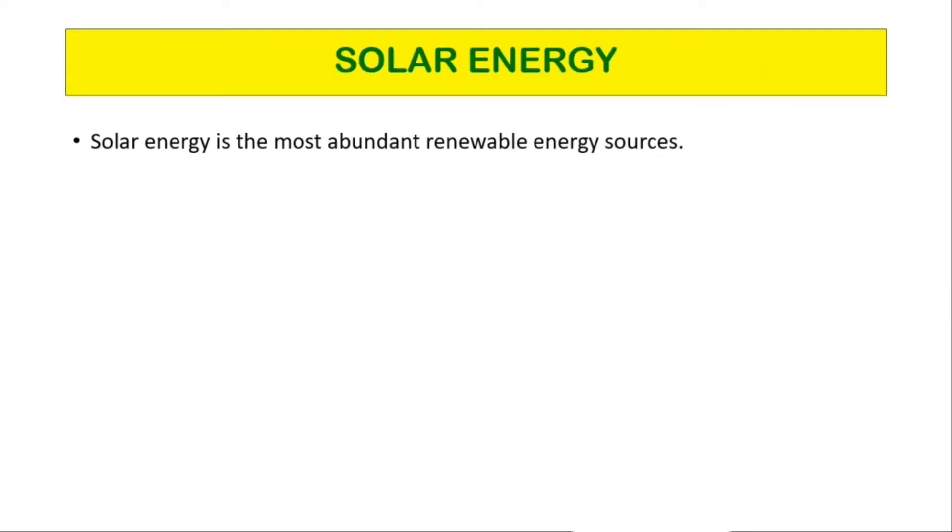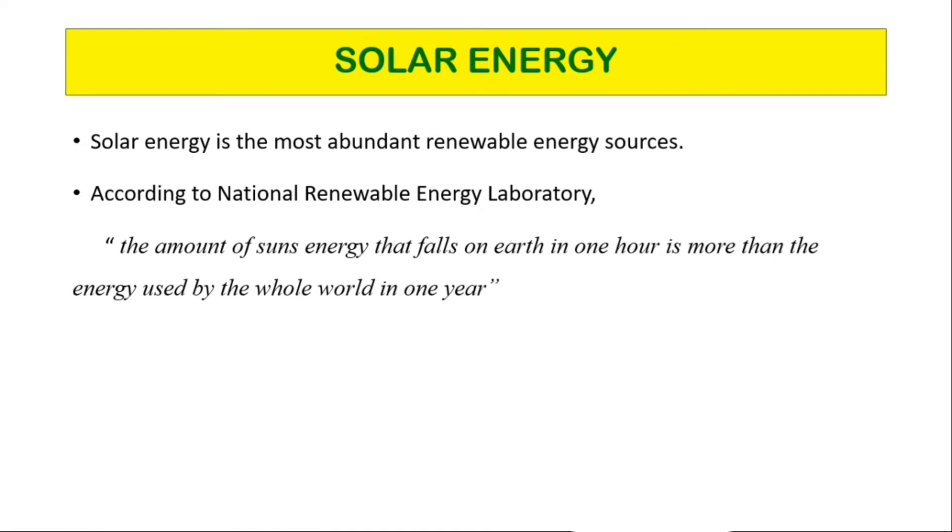Solar energy is the most abundant renewable energy source. According to the National Renewable Energy Laboratory, the amount of the sun's energy that falls on earth in one hour is more than the energy used by the whole world in one year.